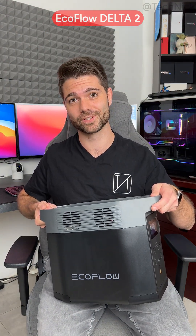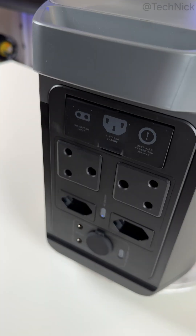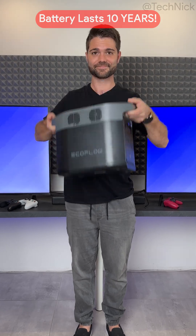The EcoFlow Delta II. It packs in an LFP battery which has 3000 charge cycles, so your battery won't degrade for 10 years if used once a day.